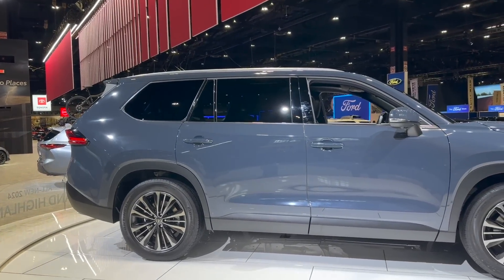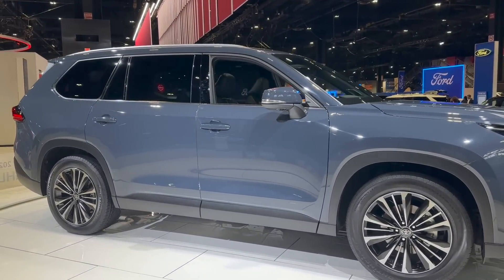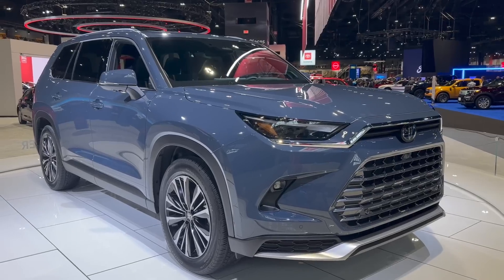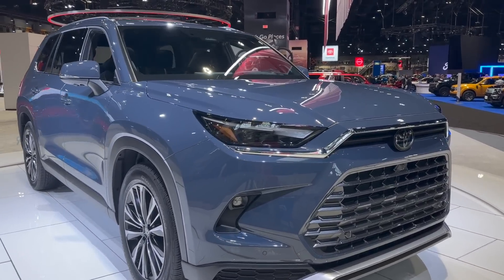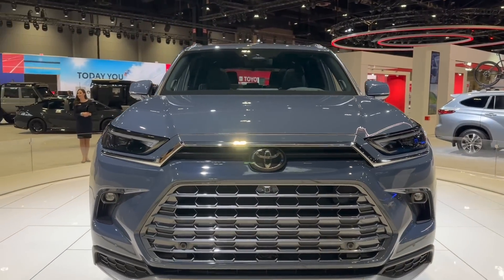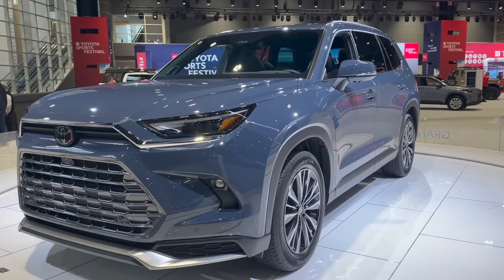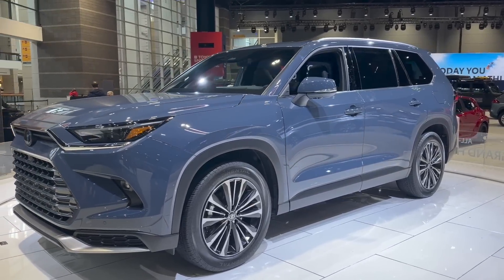Walking around the outside of the Grand Highlander — this is Toyota's new three-row SUV. You can get it as a seven-seater or an eight-seater, with three engine options. There's a 2.4-liter turbocharged four-cylinder, Toyota's 2.5-liter hybrid system giving close to 34 miles per gallon combined, and then the Hybrid Max system — a 2.4-liter turbo with 362 horsepower and 400 foot-pounds of torque. All four cylinders on this one.